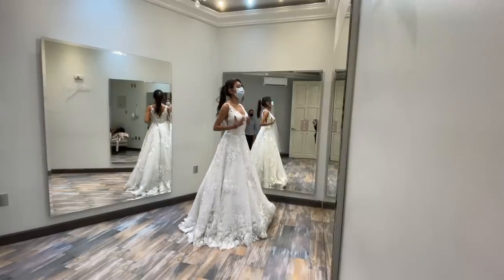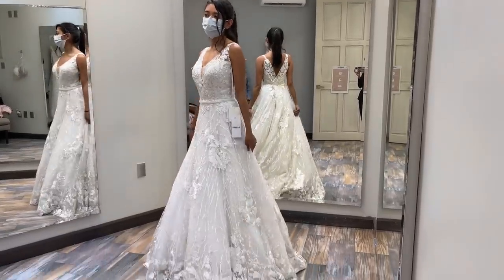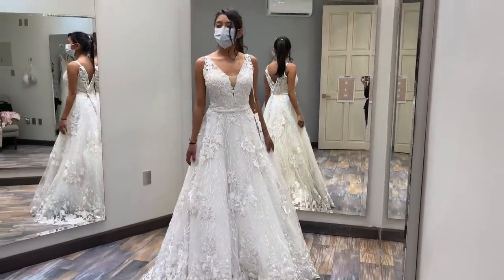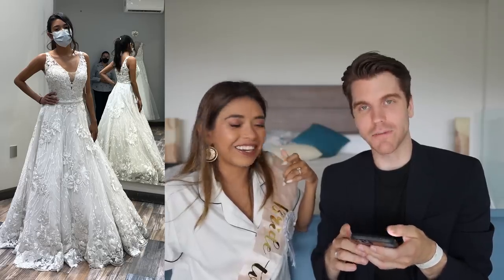Now we're moving on to another store that is way more traditional. This is A-line — I don't even care about A-line or B-line, all I care about is if it looks good or not. I give it a solid three out of ten. All the flowers — I'm sorry, people that like flowers is fine, but it's just not me. I'm not a fan of the flowers, so no, I don't like it.